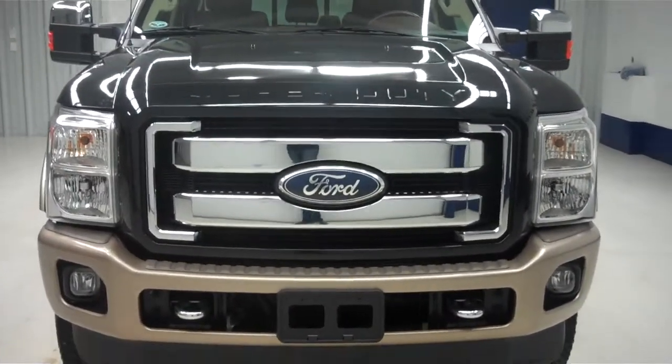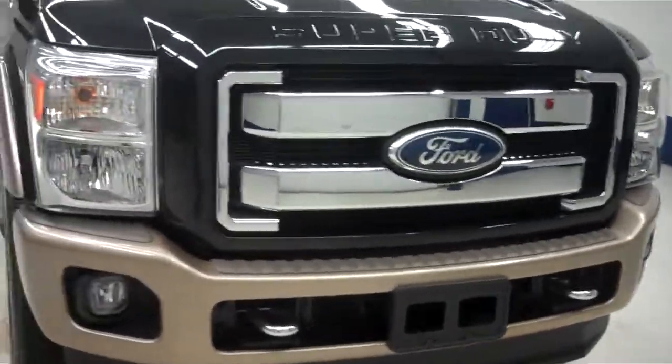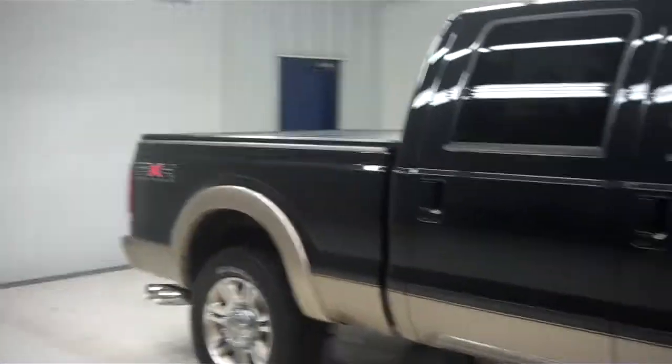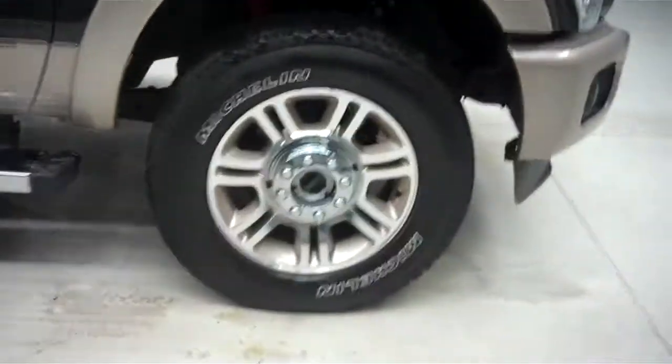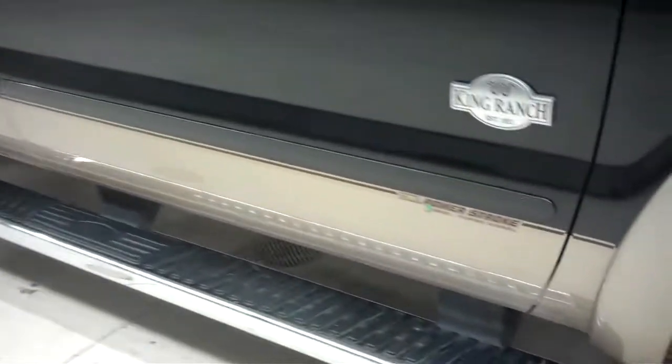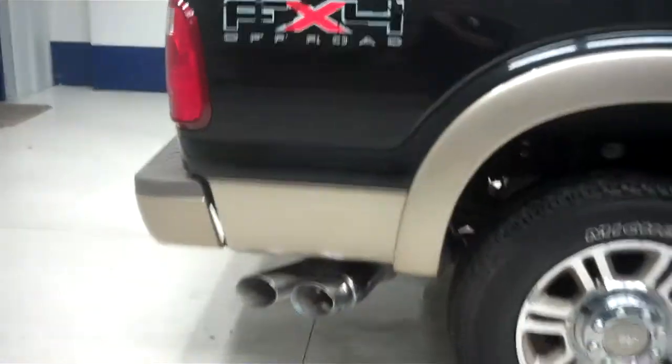It does have a large Super Duty badge front grille — as you can see it's very clean. You have the gold locking Ford King Ranch wheels and Michelin LTX2 tires that are in great shape. Very clean pinstriping down there, and you have chrome side step bars.